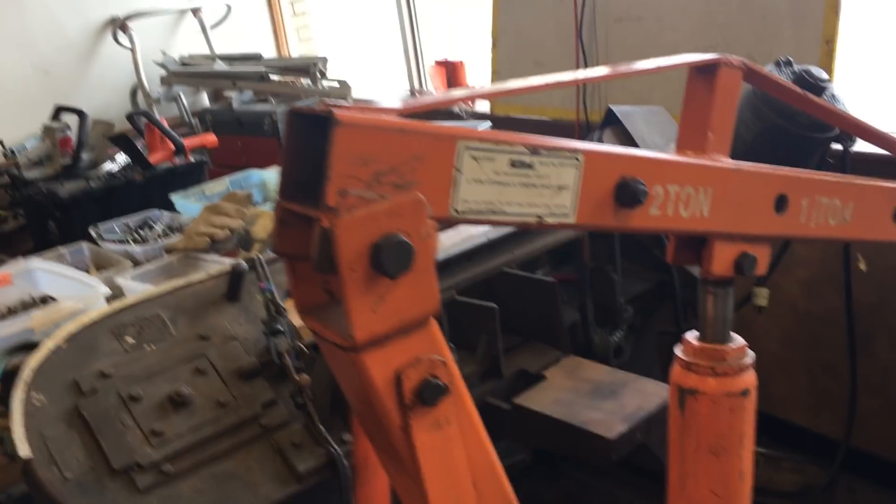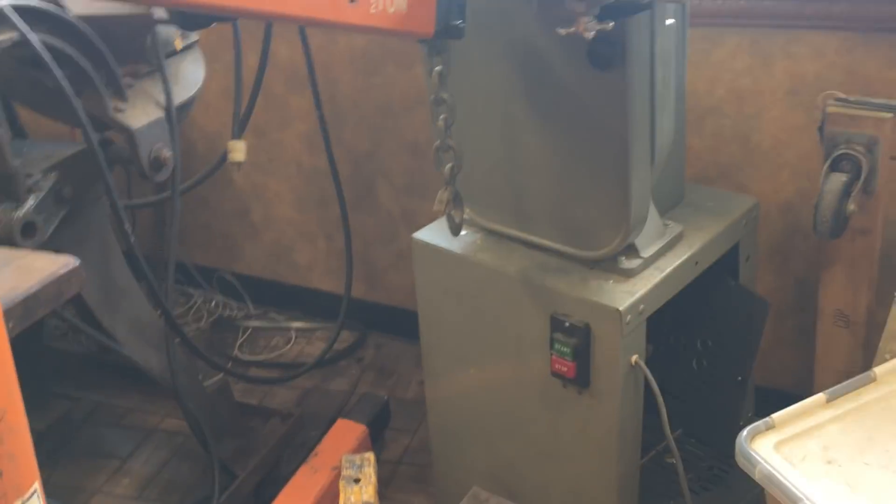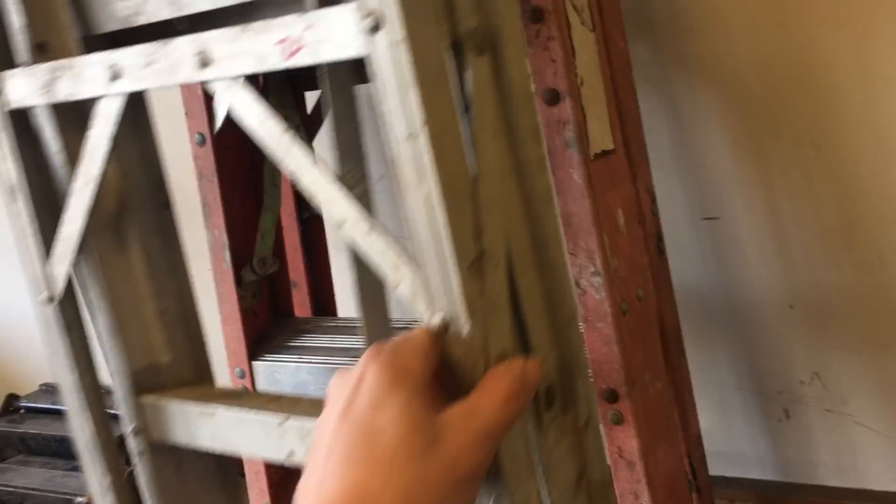$13.50 on the tamper. Engine hoist, this is $125.00 — if you're looking to remove an engine this weekend. $250.00 on the 14-inch bandsaw. Couple ladders: $20.00 on the aluminum and $30.00 on the fiberglass.